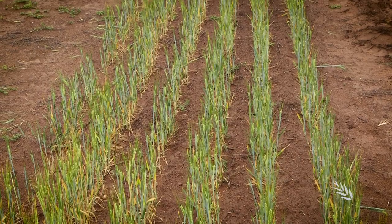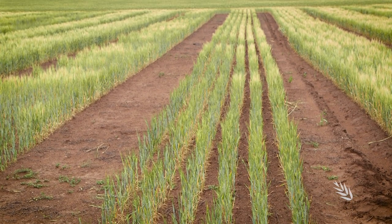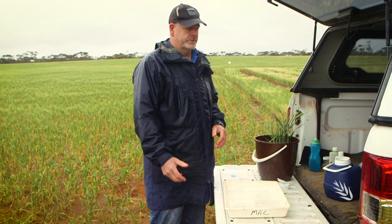Below ground, the disease attacks a cereal's primary and crown roots. The best way to check for damage is to wash the soil from a few plant samples and check their roots in a tray of clean water. We've talked a lot about the soil-borne disease Rhizoctonia, so we'll show you some of the impacts on the barley here at the demonstration site.